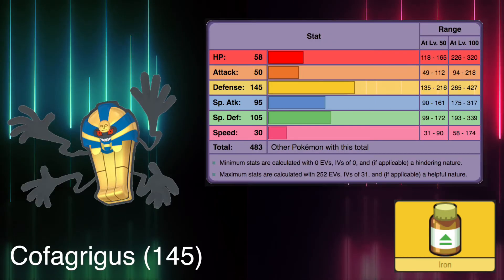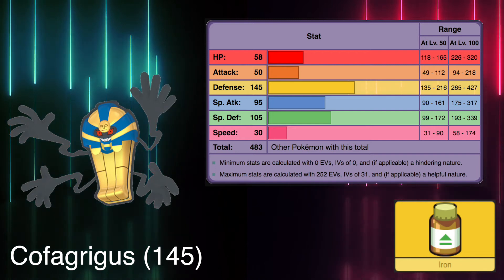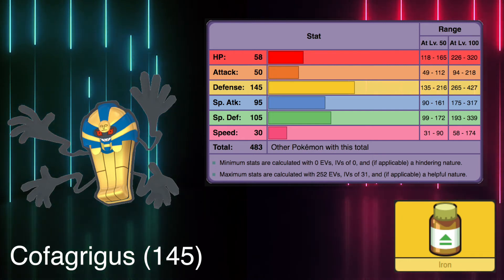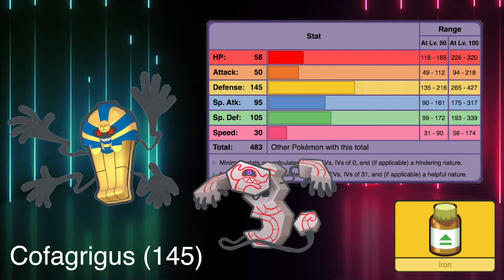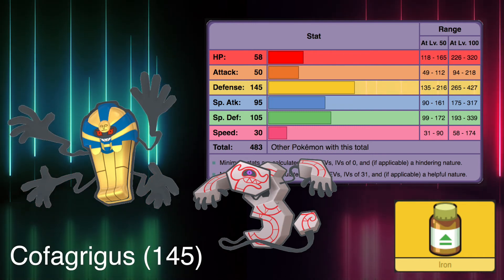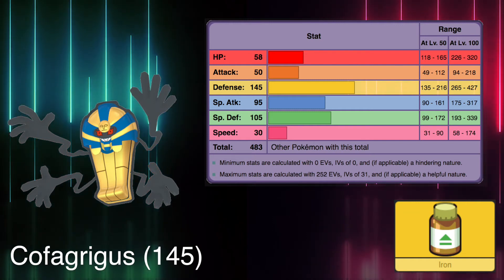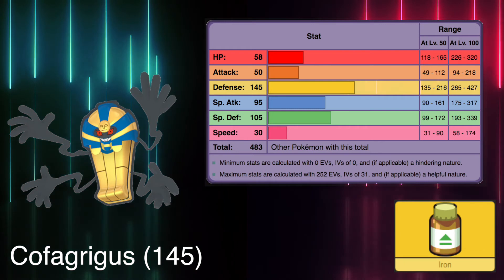Defensively, Unova has the ghostly Cofagrigus to offer. This coffin pokemon with a physical defense stat of 145 can stall its opponents with ease and deal fairly well thanks to its 95 special attack stat. Cofagrigus got a regional counterpart in Galar with the introduction of Runerigus, which has the single most convoluted evolution method ever. The Unova version is well known for its trapping abilities when grave robbers get too close to them.